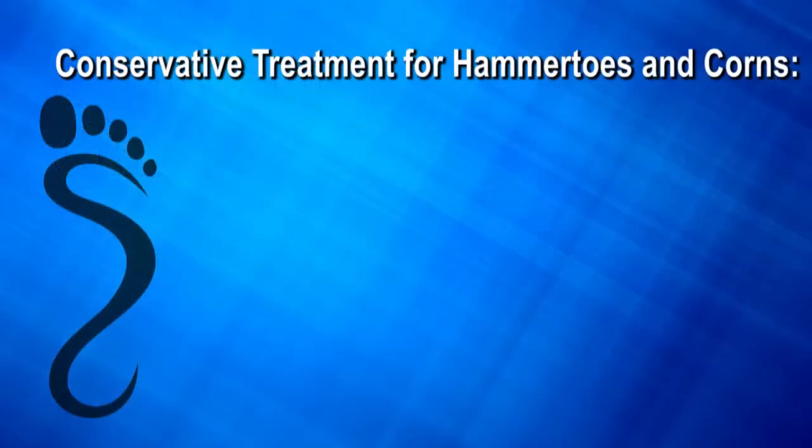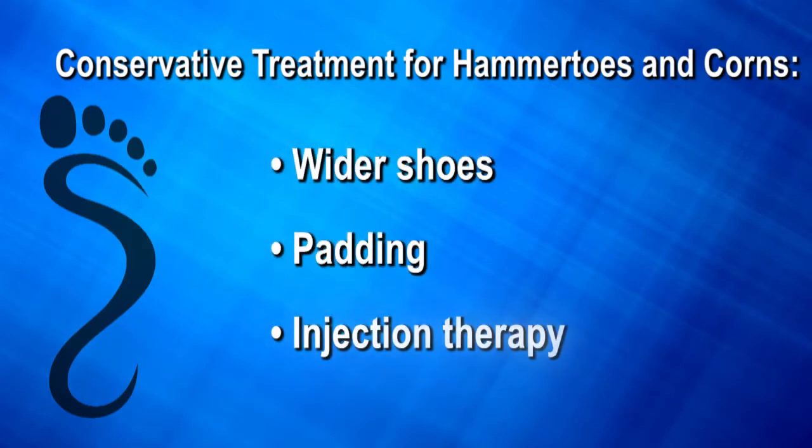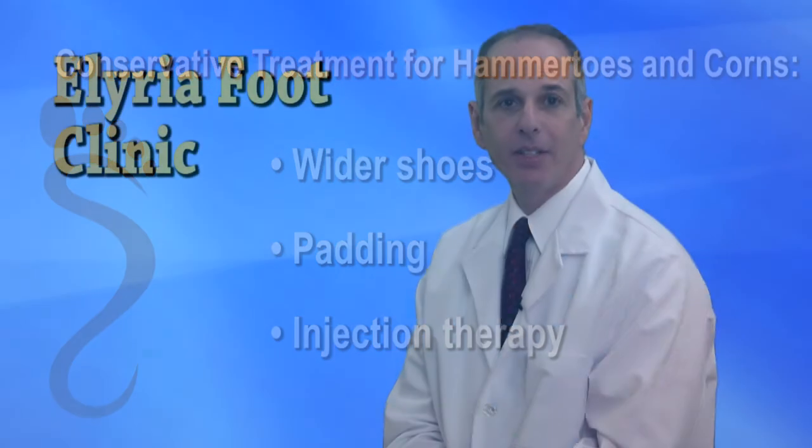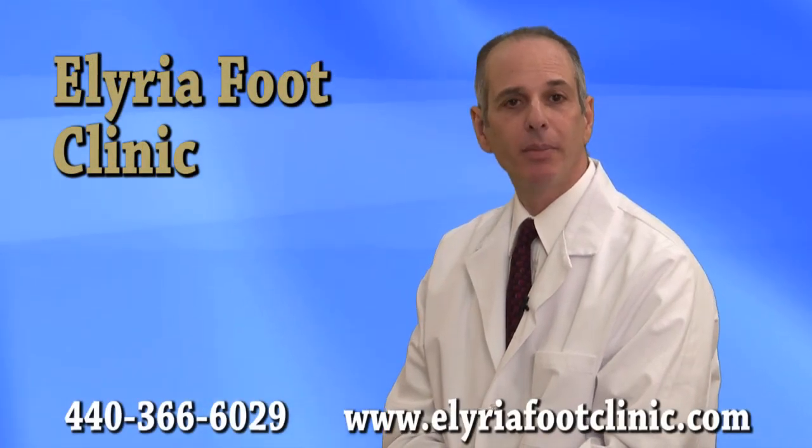Conservative treatment for hammer toes consists of wider shoes, padding, and injection therapy. If these conservative measures do not reduce the pain, surgical intervention may be necessary.